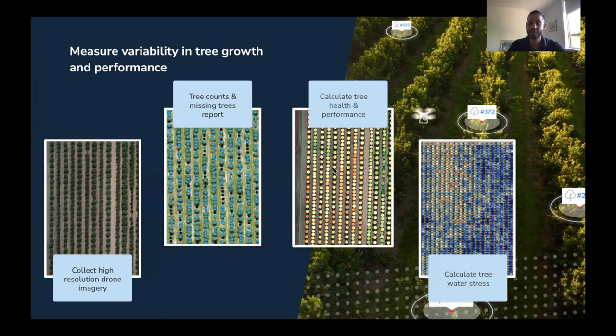There is also a tool that allows you to quantify how many trees are affected by a particular issue, how many trees are suffering from Phytophthora and so forth. The last thing I will touch on today, which I want to focus on a bit more, is the water stress analysis.